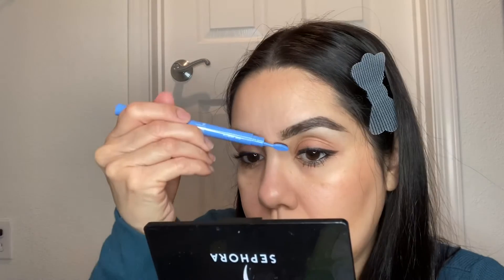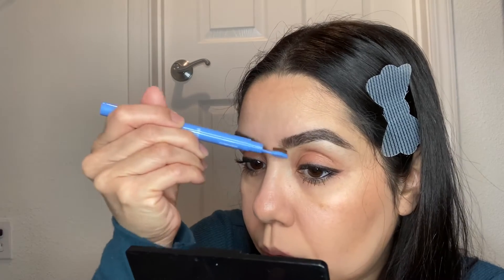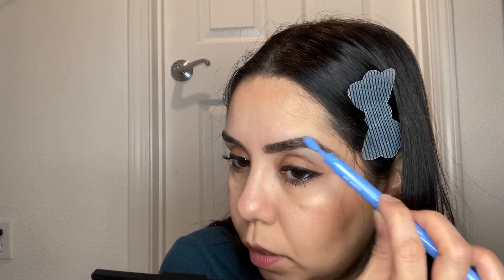You guys, this is soft enough that I think I might be able to skip the liquid liner today. Oh my god, that tickles so bad. Let's see — slight baby wing. Let me try — oh, it glides beautifully. Let's see if this will work. Look at that — oh man, I love it.